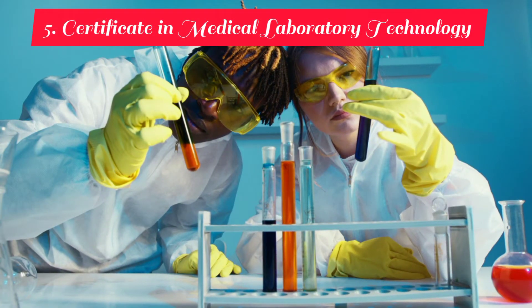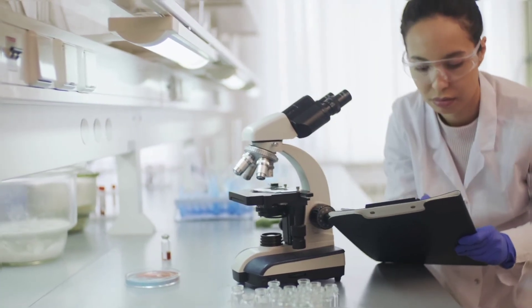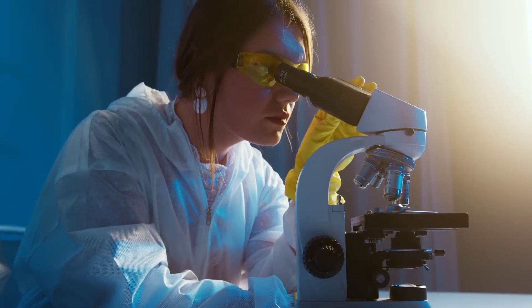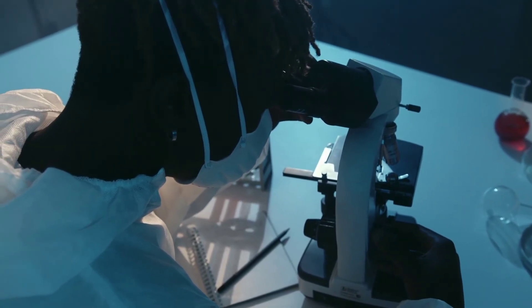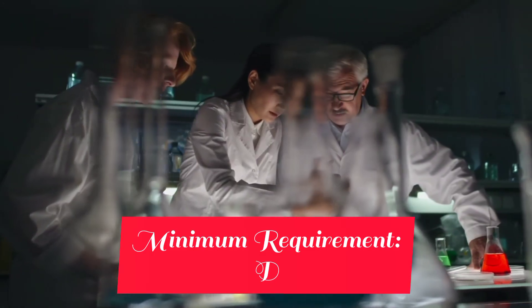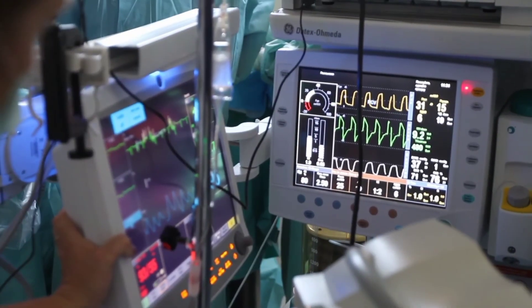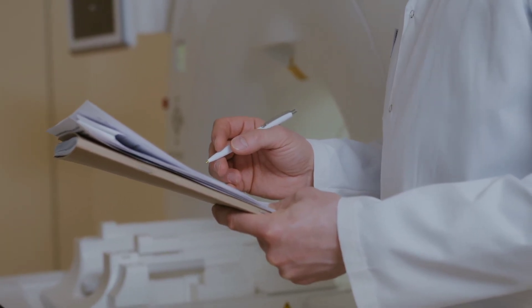At number five, we feature Certificate in Medical Laboratory Technology. This course focuses on equipping students with the practical skills and knowledge needed to effectively operate and manage laboratory settings in various scientific disciplines. This marketable course empowers students to become proficient laboratory technicians capable of supporting scientific research, experimentation and analysis across different fields. The minimum requirement to pursue this course is a D C- plain in most institutions. These individuals seek employment in medical research institutions, pharmaceutical industries, learning institutions and quality assurance institutions.